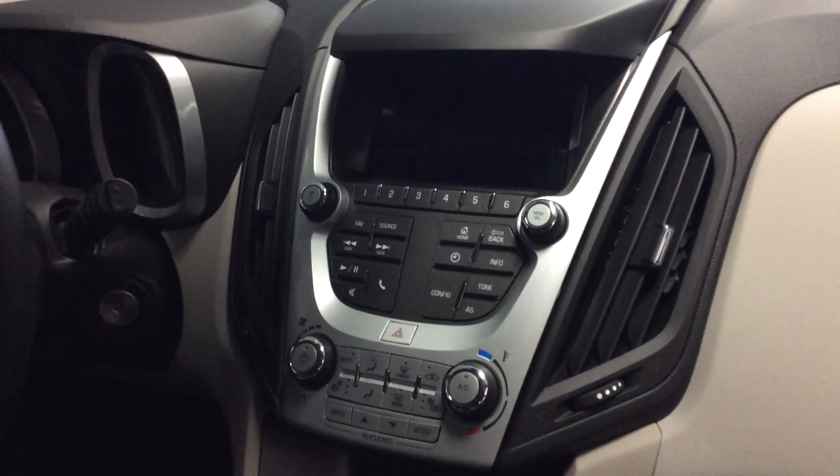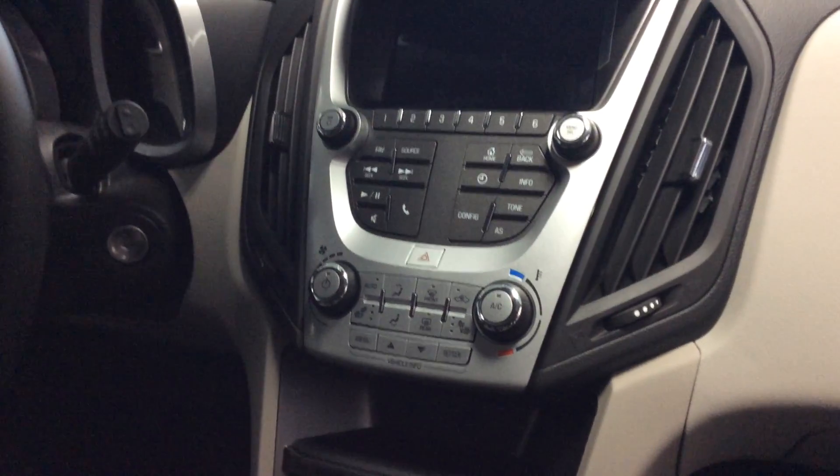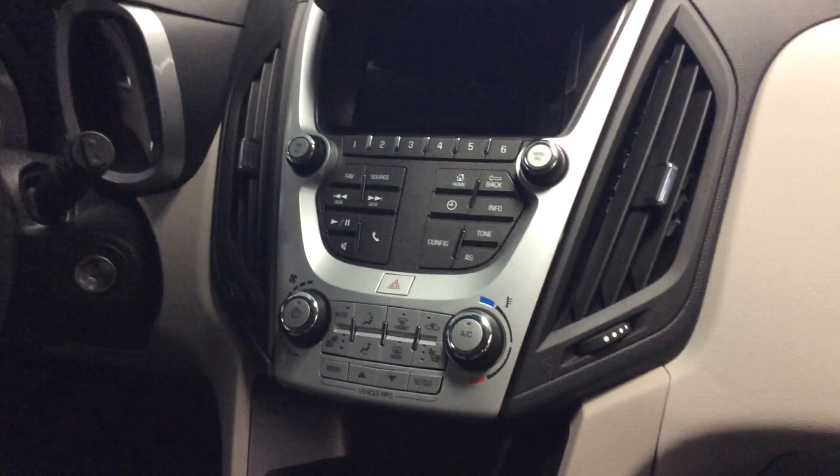Let me show you how the MyLink radio system works, where you can pair your phone for Bluetooth and listen to your songs through the media. We've also got the heated front seats and the automatic climate control on this.